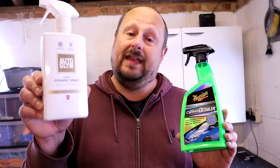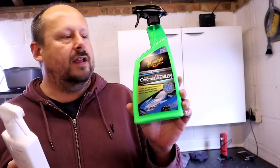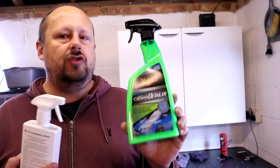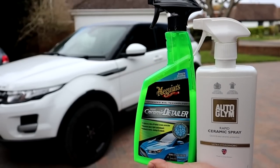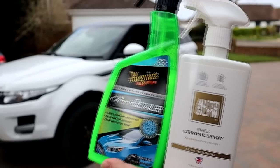First of all, as always, price. The Autoglym Rapid Ceramic Spray costs £20 RRP at the time of shooting this video, for this 500ml bottle. The Meguiar's Hybrid Ceramic Detailer has an RRP of exactly the same — £20 — but you get 768ml. So it's obviously about a third cheaper than the Autoglym product, just based on price alone, not relative price due to performance. One point to the Meguiar's, because it's significantly cheaper.